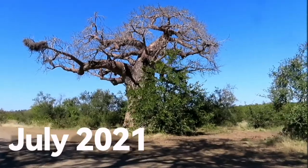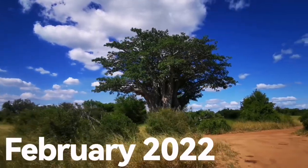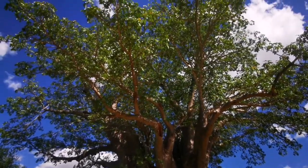Back in July I showed you the baobabs when they didn't have any leaves — now the leaves are back. This is what a baobab looks like when it's got leaves on it. You can see the size of the trunk of that tree. I don't think even 15 or 20 men can go around there holding hands. When you come to the Kruger, it's not just about the animals — also look out for the trees. Baobabs are a stunning tree to see. We haven't seen much else yet — we're on our way to Sitara.